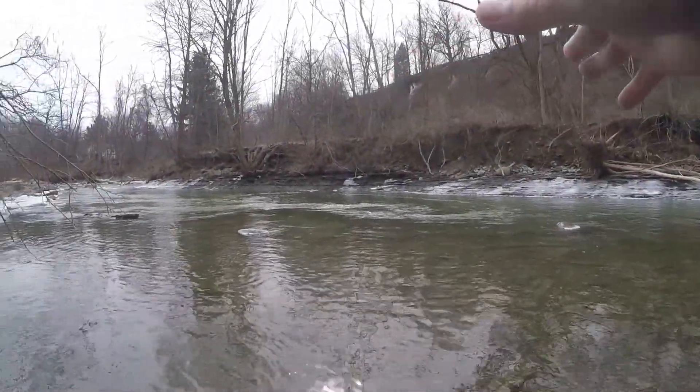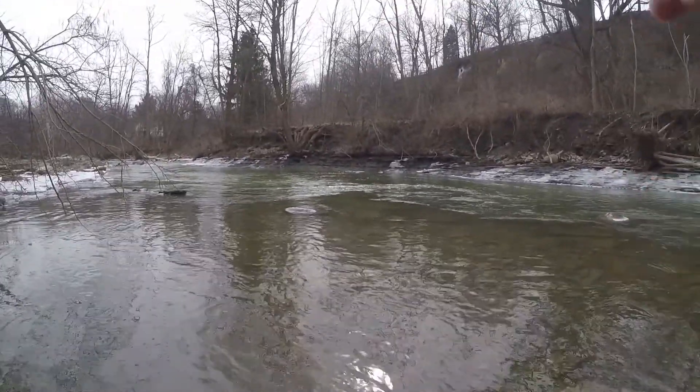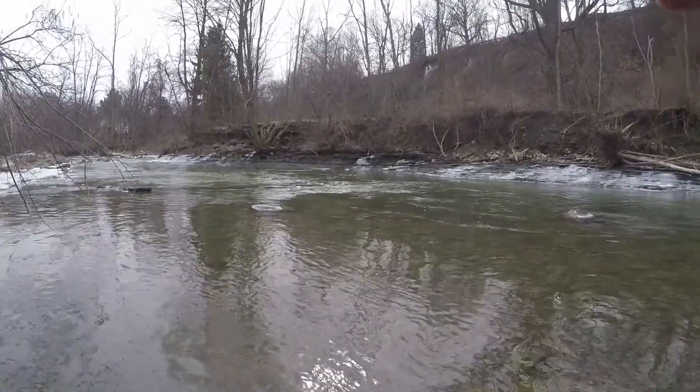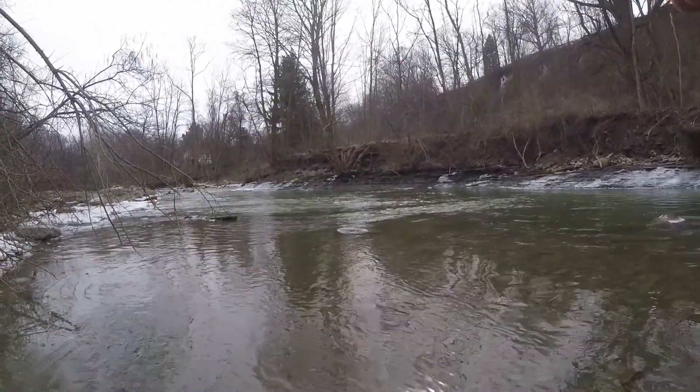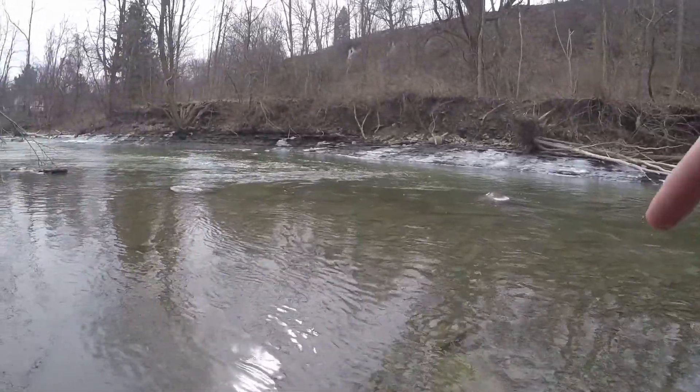Alright guys, so I just saw my first couple steelhead — they're sitting in this little pocket here. It's pretty deep, current's pretty good, I can't really see much, but I did see one. I've fished a couple holes now, just haven't seen a fish yet, so I'm gonna try to throw this jig at them and maybe throw a spinner through there — hopefully something gets them.